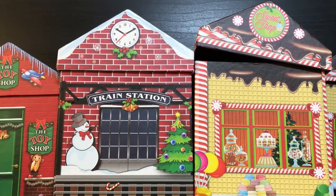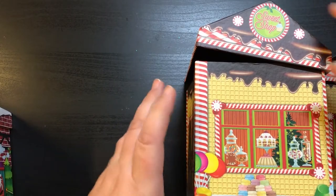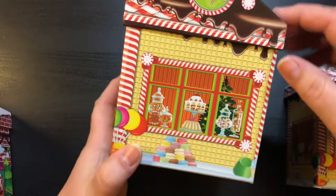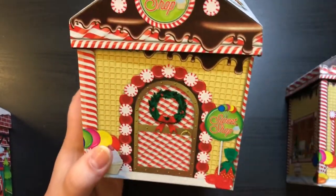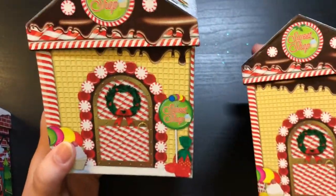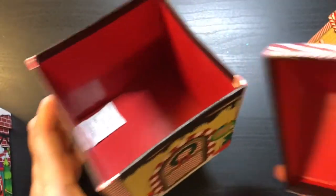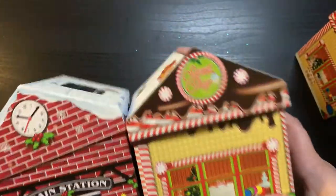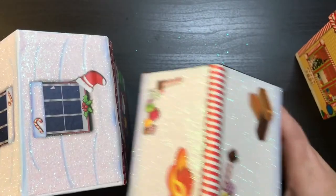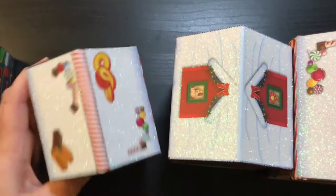First of all, we're going to start with all the Christmas stuff I got. They had these adorable little boxes here — they were all like little Christmas villages. And they were three different sizes. So these are the three different sizes that they came in.